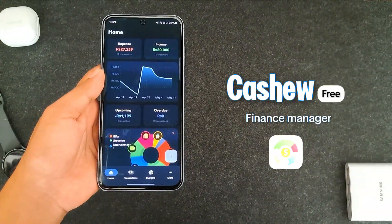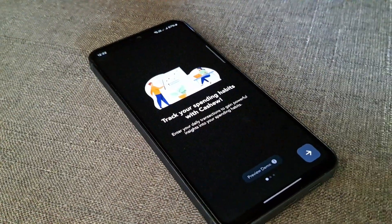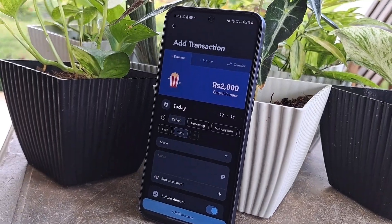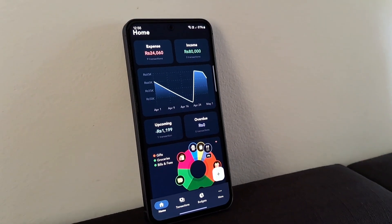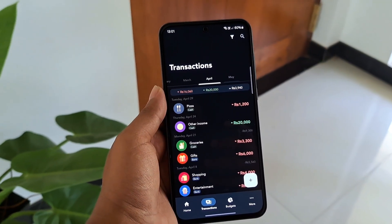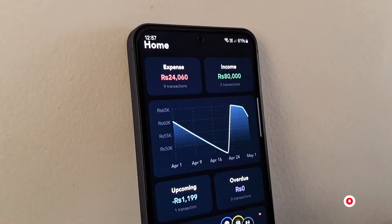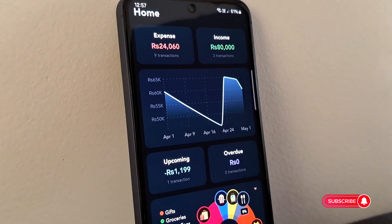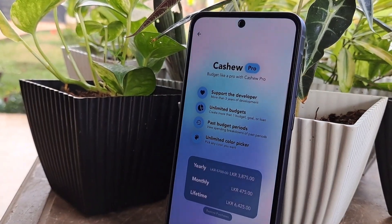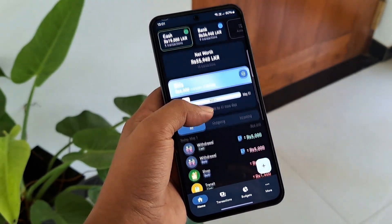Our second pick is Cashew, a well-designed finance manager. Download it from Google Play, and no account is needed to start. Add transactions like income, expenses, and transfers, and even categorize them. You can also set budgets for any timeframe. If you sign in with a Google account, it syncs with Google Drive for secure backups, and works on the web portal for easy access anywhere. Cashew's free to use forever, but some features are subscription-based — you can skip those or support the developer.